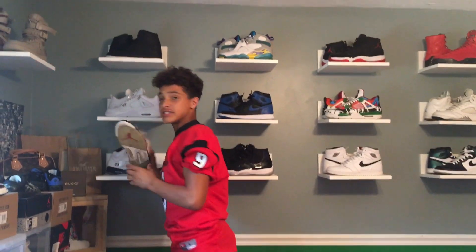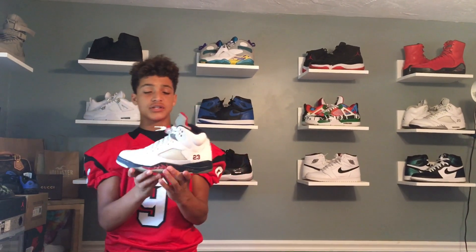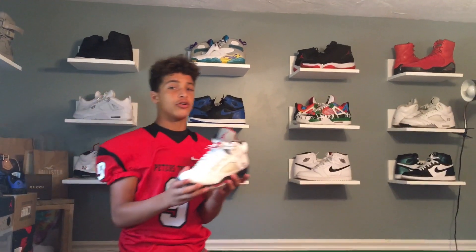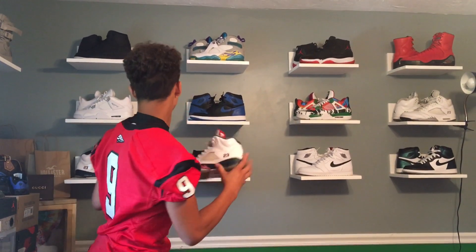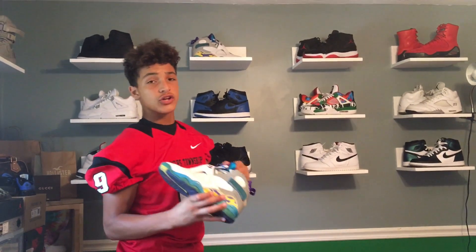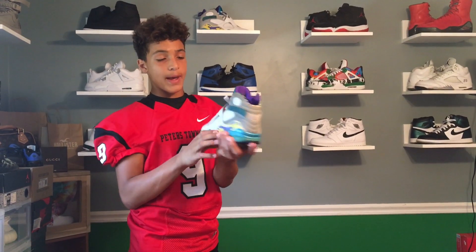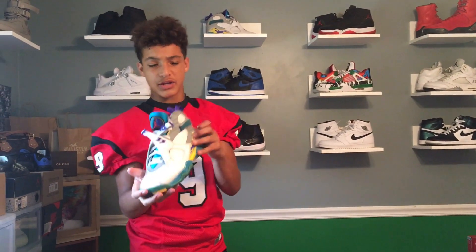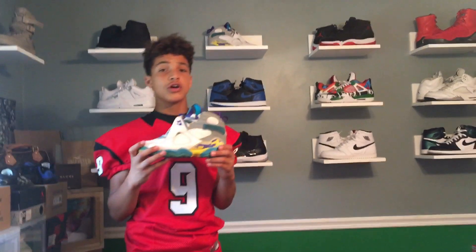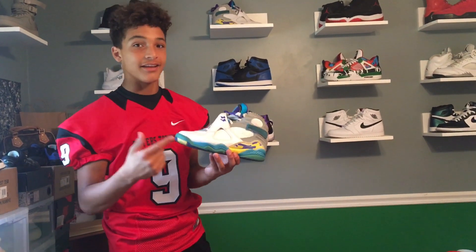We got a recent pickup from eBay — the Jordan 5 Independence Days, an older shoe but looking great, got these for $40, great pickup. Next we got the Jordan 8 in the girl's colorway — just amazing, size 11, so it doesn't really fit because it's a women's shoe, but this was one of the first times Jordan made a women's size that men could fit.